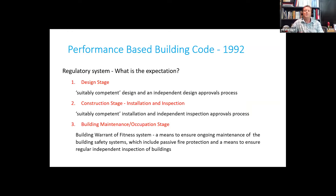At the design stage, we should have a system that provides for suitably competent designers, with an independent design approvals process. If we look at the construction stage, which includes both installation and inspection of the passive fire protection features, we should really be having suitably competent installation and a level of independent inspection and approvals process. In New Zealand, we have what we call the building warrant of fitness system — a pretty good system on paper — that deals with the maintenance and ongoing occupation of the building, ensuring ongoing maintenance of building safety systems, including the passive fire protection features, with regular annual inspections.